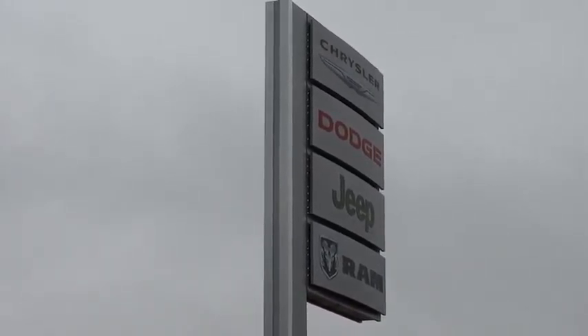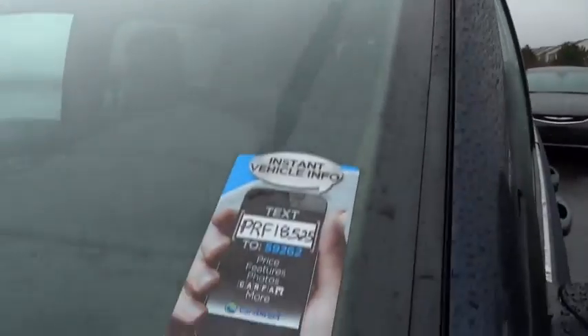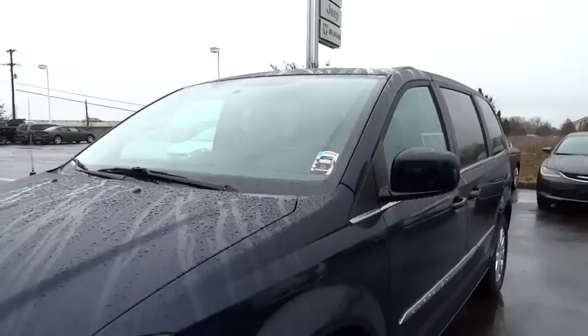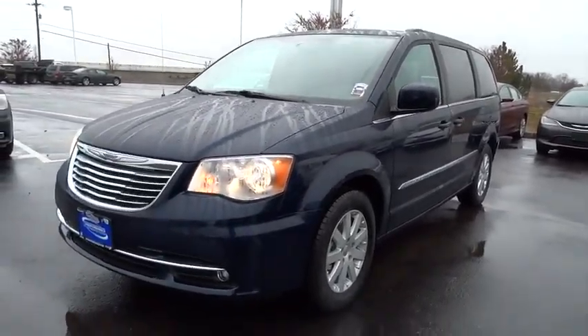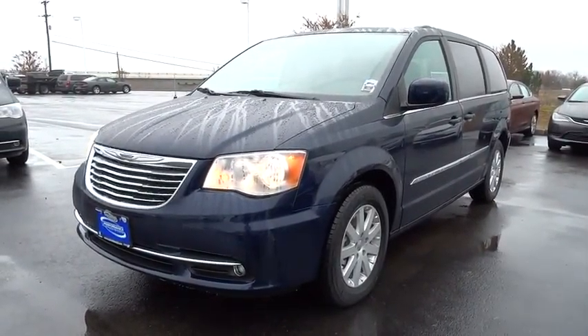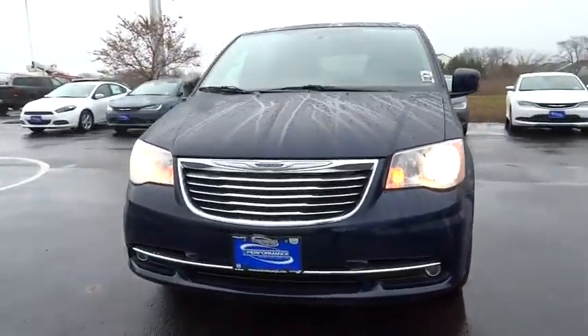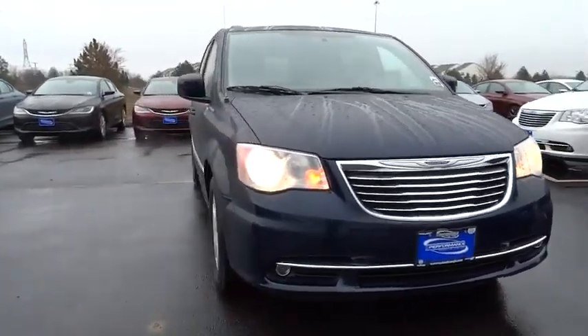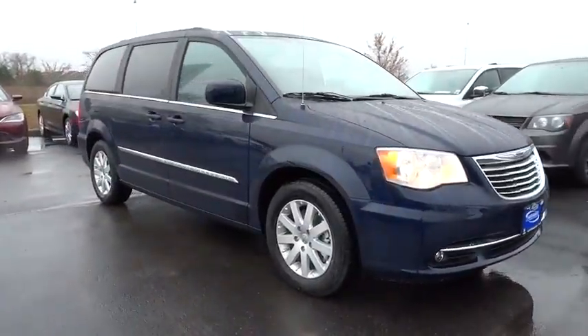2015 Town and Country. The Town and Country's V6 engine provides plenty of power while still providing the fuel efficiency you look for in a vehicle. Tow up to 3,600 pounds when your Town and Country is equipped with a towing prep package. Seat 7 comfortably and choose from stow-and-go seating or the innovative swivel-and-go seating, and is priced below $35,000.